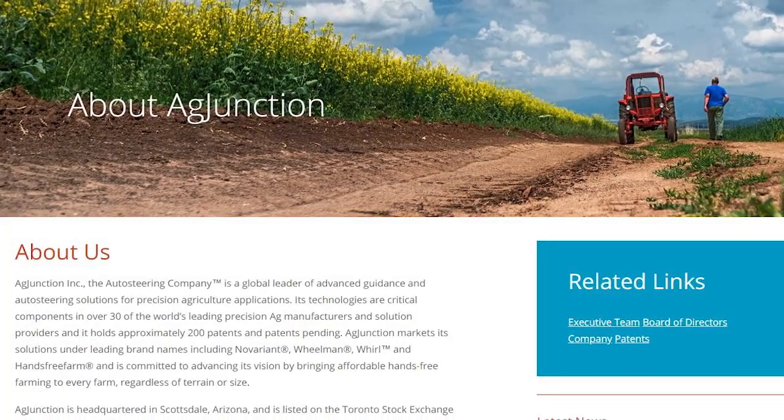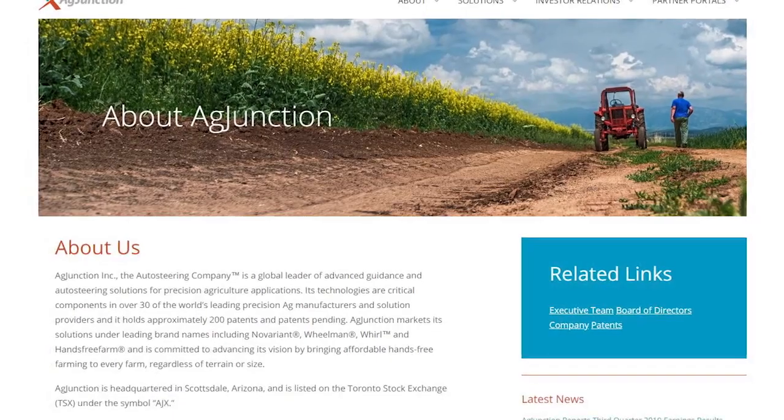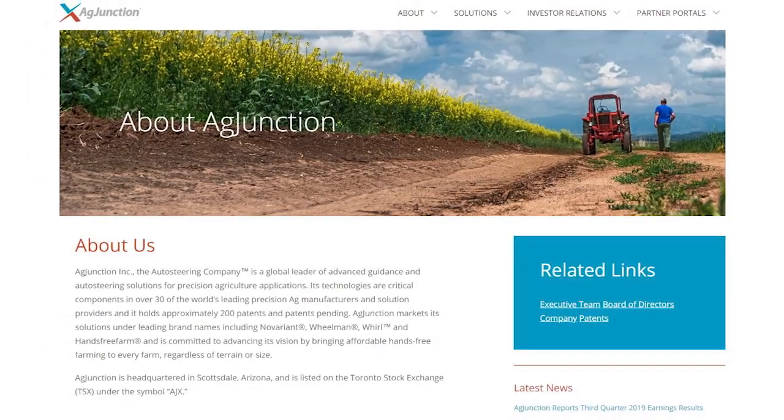Ag Junction is a 30-year-old company and we are famous for inventing auto steering, although most people do not know our company name. They know our products: T-Jet, Beeline, Hemisphere, No Variant, Outback Guidance, just to name a few. We developed auto steering about 30 years ago to help precision farming become more evident within the agriculture industry.